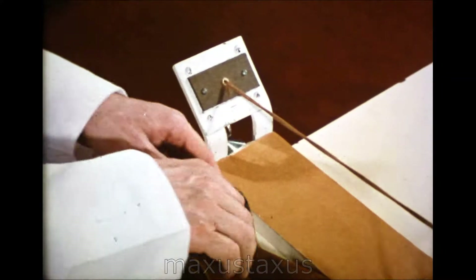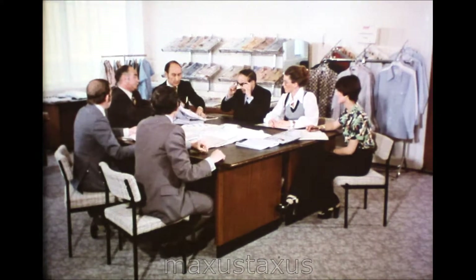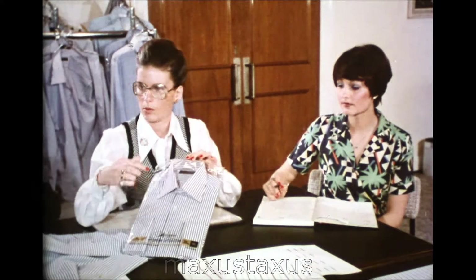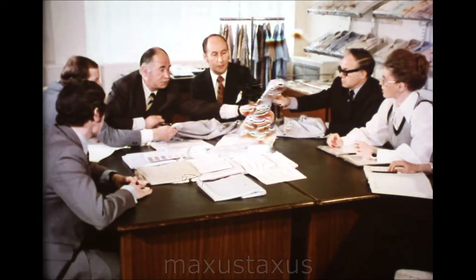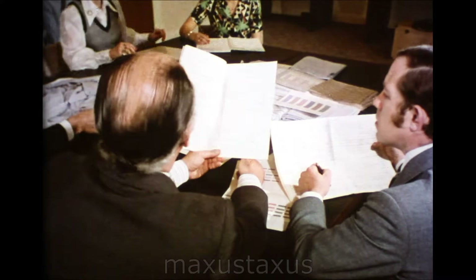Even shoelaces break. It's important to know just when. Next, consider design. Putting together a shirt is an engineering job. Before it can be packaged ready for sale, a whole specification will have been prepared and analysed long before manufacture.